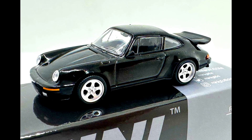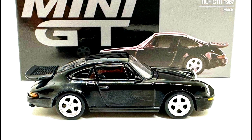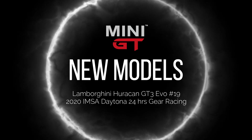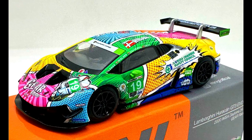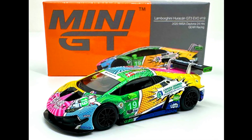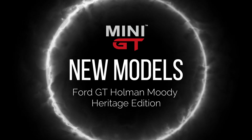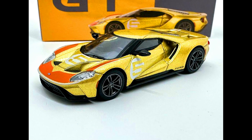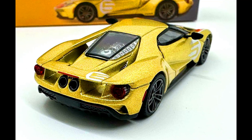A Renault Clio CT-R 1987 in a black paint job. A Lamborghini Huracan GT3 Evo #19, 2020 IMSA Daytona 24 Hours gear racing livery. A Ford GT in a Holman Moody Heritage Edition.